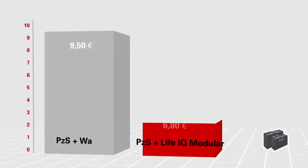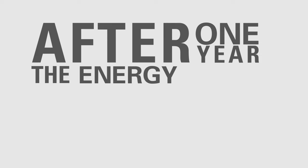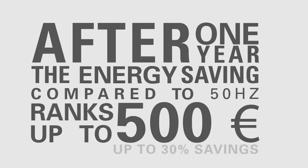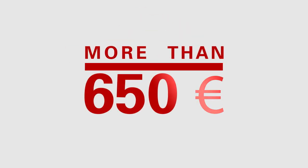Charging a 48-volt, 625 ampere-hour battery costs daily 9.5 euros with a 50 Hz charger, versus 6.8 euros with a modular charger. After one year, the energy savings compared to 50 Hz amount to up to 500 euros. With reduced labor costs due to less frequent topping up, more than 650 euros are saved in one year with modular chargers.